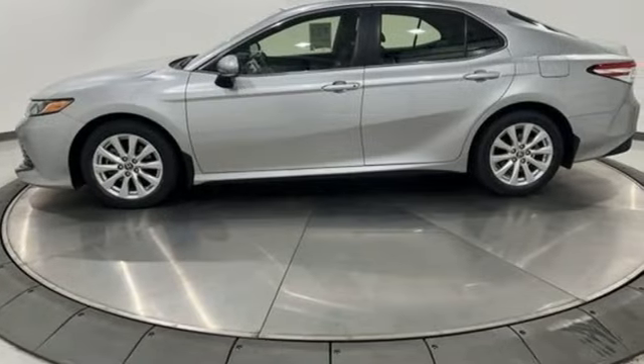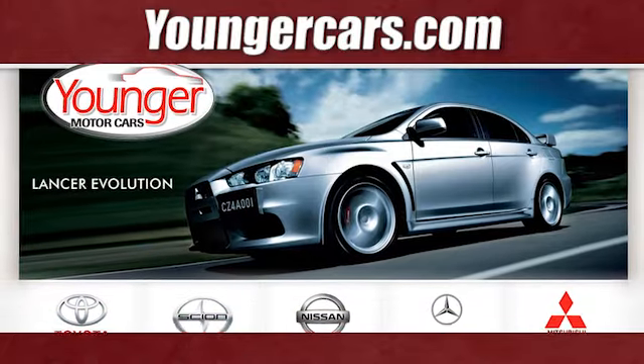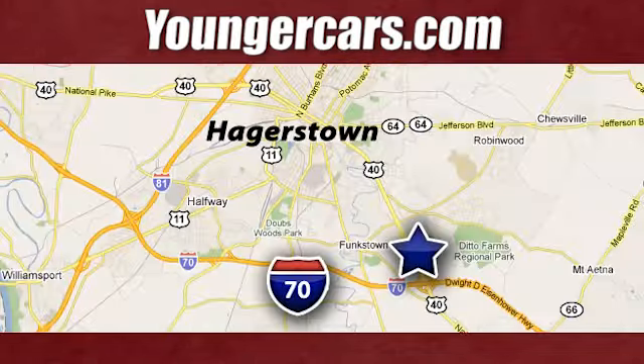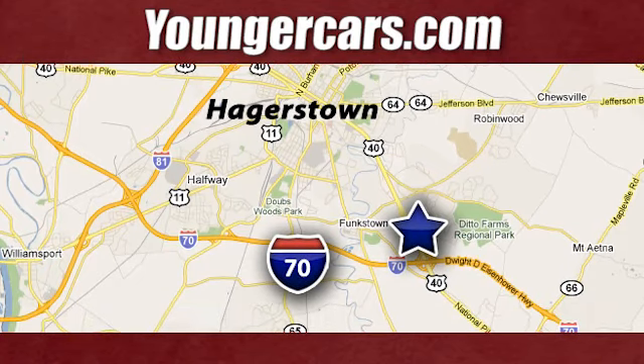Satisfy your brain and indulge your spirit. Test drive this Camry today. Visit our website at YoungerCars.com. We're conveniently located at 1945 Dual Highway in Hagerstown, Maryland.